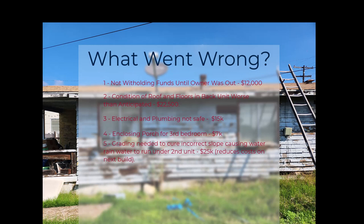We also found that the slope of the lot was causing rainwater to run underneath the second unit, and that was causing a lot of the damage. It cost $25,000 to do that grading, but the upside is we were simultaneously able to get the lot ready for the next build, which will be a duplex. All told, that's about $80,000 over budget — things that could have been mitigated with a bit more experience or more time.